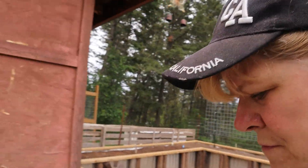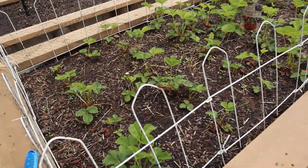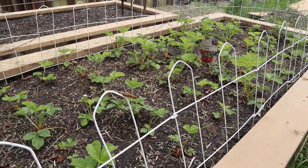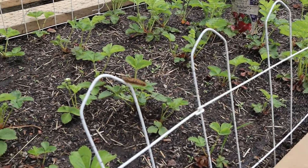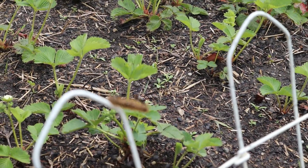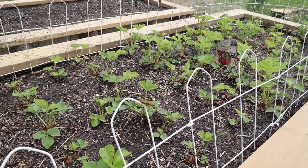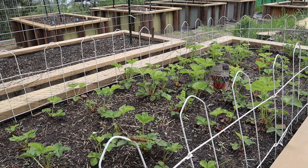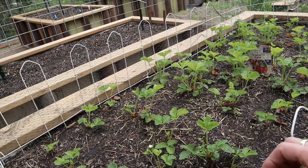I just noticed a little creature — a caterpillar. I don't know if it's a good caterpillar or a bad one, but at this point I don't think any caterpillars are really good.